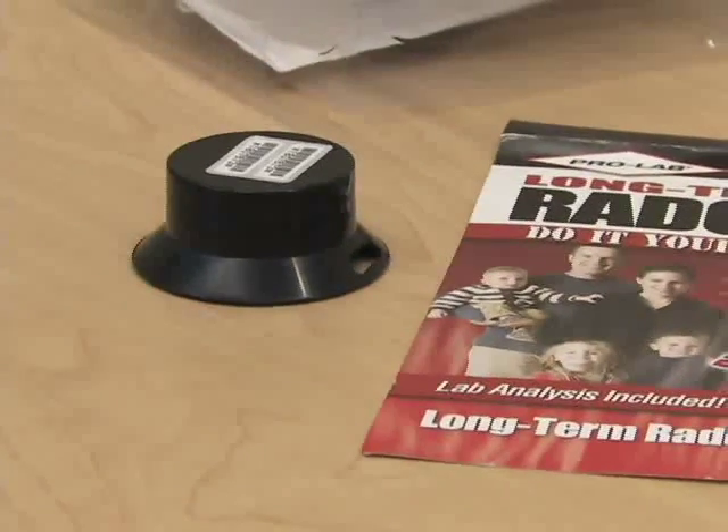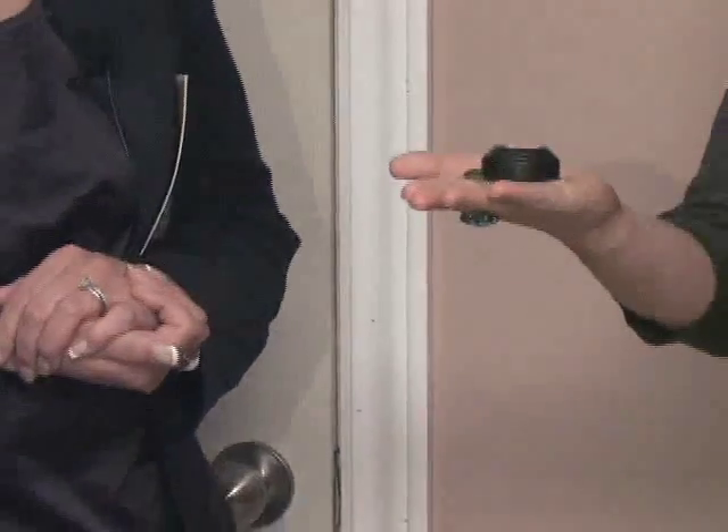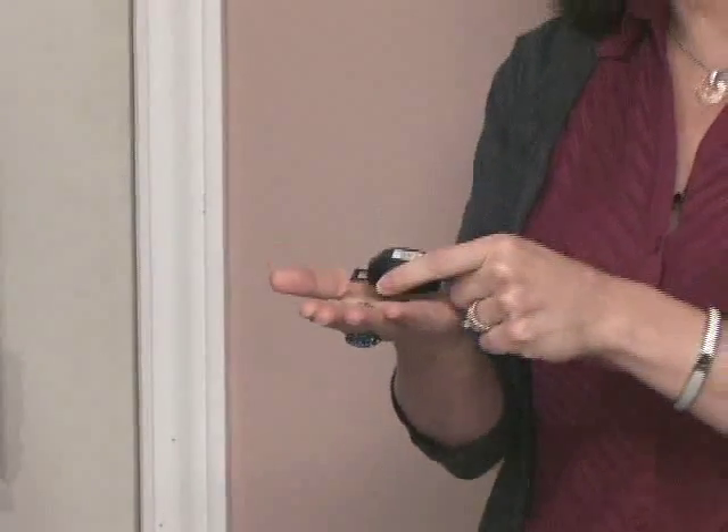Do-it-yourself radon detectors are the simplest and cheapest way to test your home. Kits are available at home supply stores. The kit should be left in your home undisturbed for three months and then sent back to the laboratory to be tested.